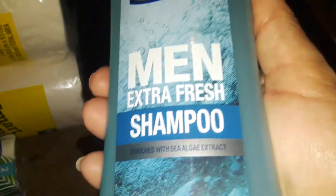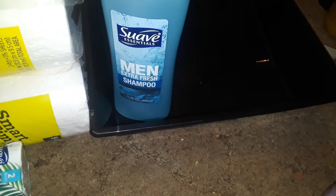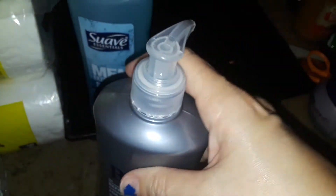Also at Dollar Tree, I picked up another one of these Suave Men's Extra Fresh Shampoo. I got this for my son for his hair because he uses shampoo real quick. And I also picked him up this Fresh Scent Body Wash — it has a pump on it. I got him that.